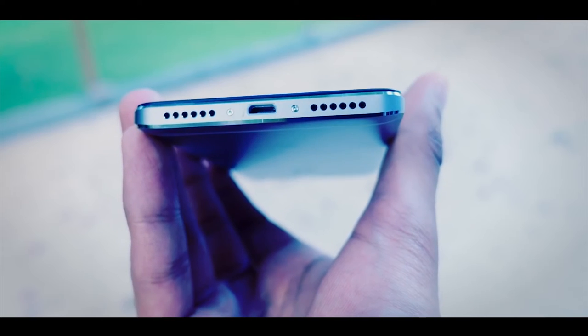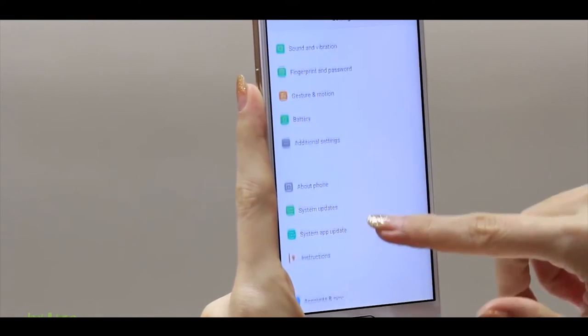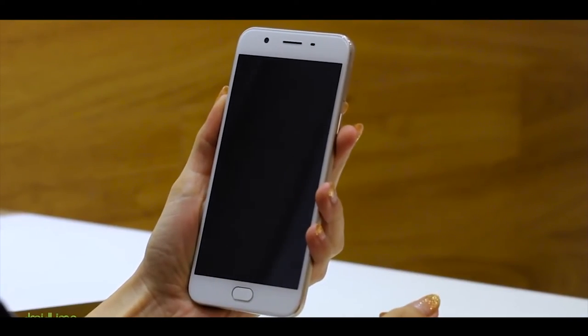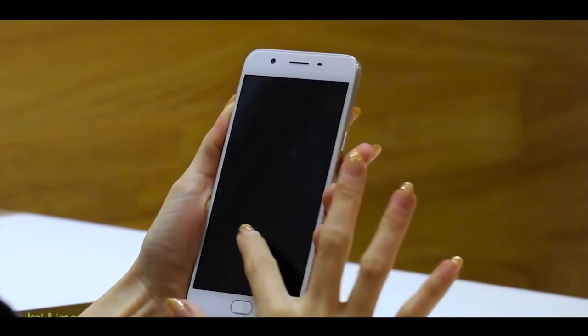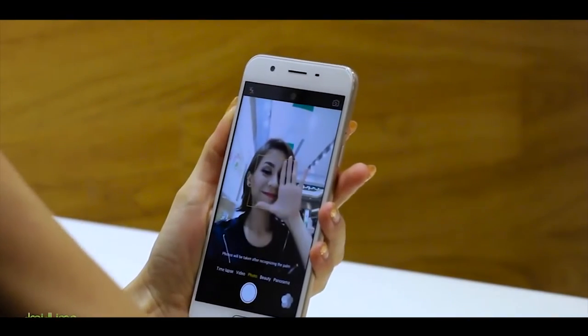The Mi Note 4 comes with a 13 megapixel rear and 5 megapixel front camera, 3GB RAM, and 64GB internal storage. The Oppo F1S also features a beautify-focused camera with 3GB RAM and 32GB internal storage.